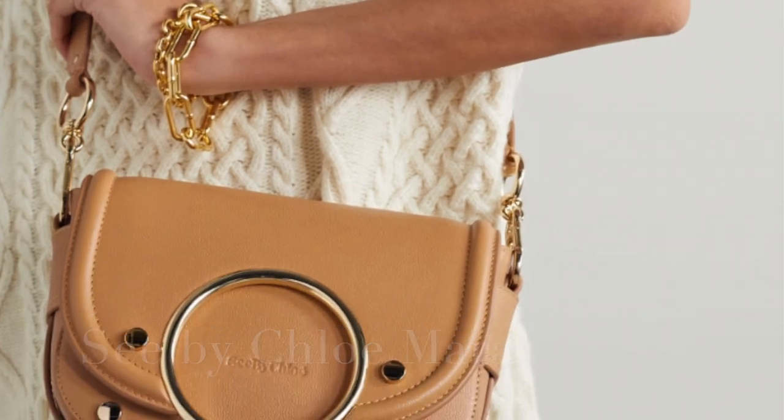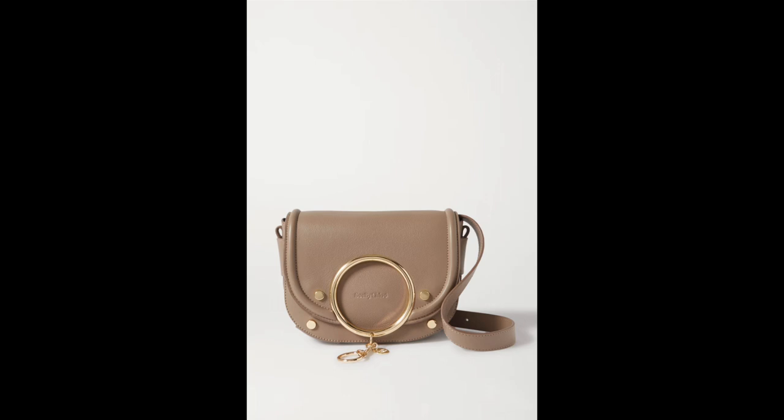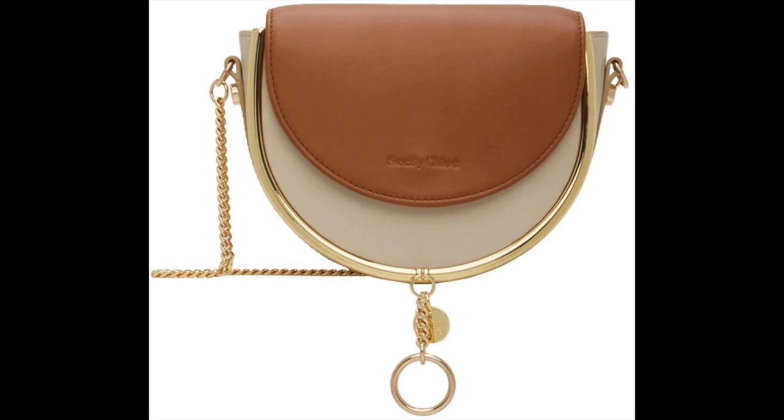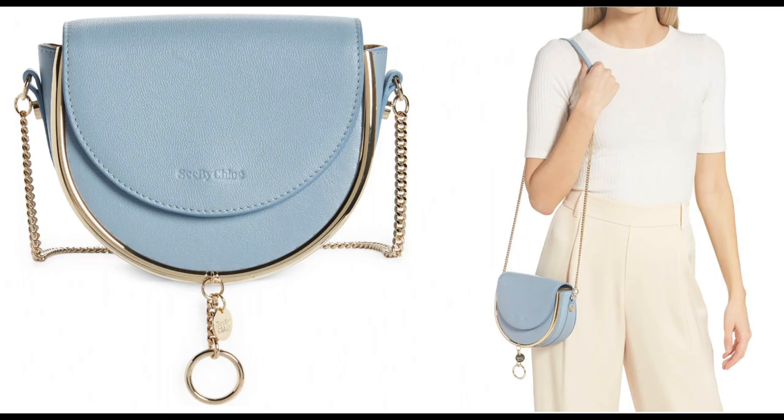The next two bags are two versions of the same bag — the Chloé Mara bag. I think this bag is so adorable. There is a version with the big gold O on it. I love the hardware, it comes in several colorways, and it's right under $500 — a really great price point. Then there's another version of the Mara bag that doesn't have the gold O, making it a little more understated if you're looking for something without the ring. That one comes in at $395 in three colorways. I think this is an excellent, super affordable everyday bag.